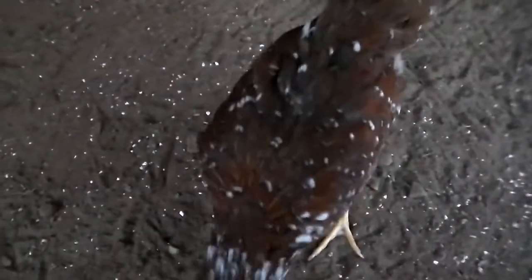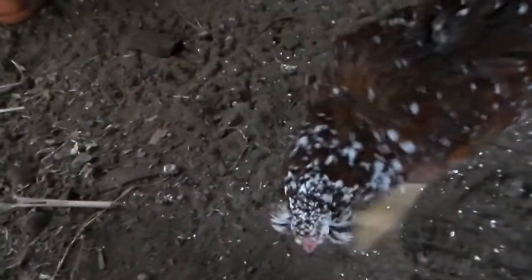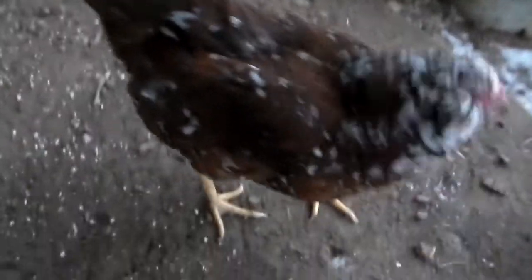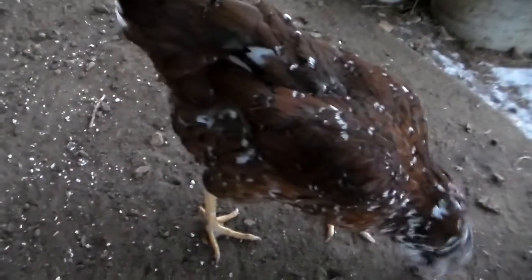And here we have Miss Dandelion, who is getting very close to the camera. She is one of my latest generation birds — I want to say third generation in my flock. She is nine months old and she is the youngest in the breeding group right now. But she's old enough that she's laying hen-sized eggs.